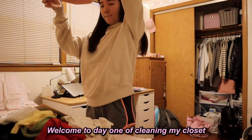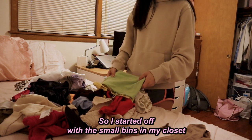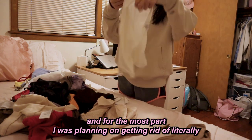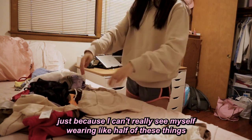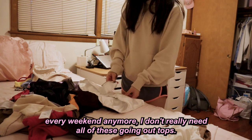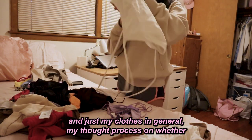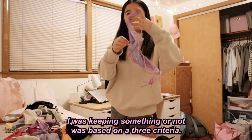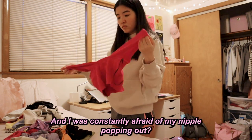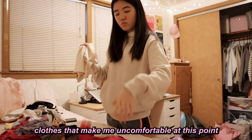Welcome to day one of cleaning my closet. I wanted to start small so I started with the small bins — first up was my college going-out tops. For the most part I was planning on getting rid of almost all of them, since I don't go to frat houses every weekend anymore. My thought process for keeping or ditching things was based on three criteria. First: did I feel uncomfortable wearing it? For example, was I constantly readjusting or afraid of a wardrobe malfunction? If yes, it had to go.